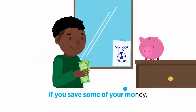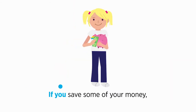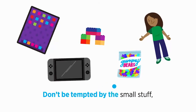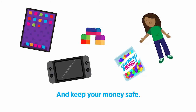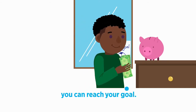If you save some of your money, save some every day. If you save some of your money, you can reach your goal that way. Don't be tempted by the small stuff, and keep your money safe. If you save some of your money, you can reach your goal.